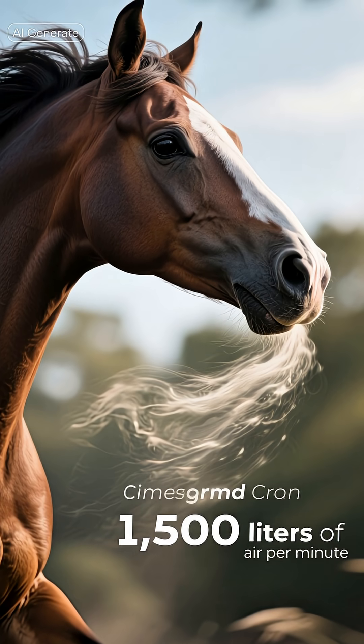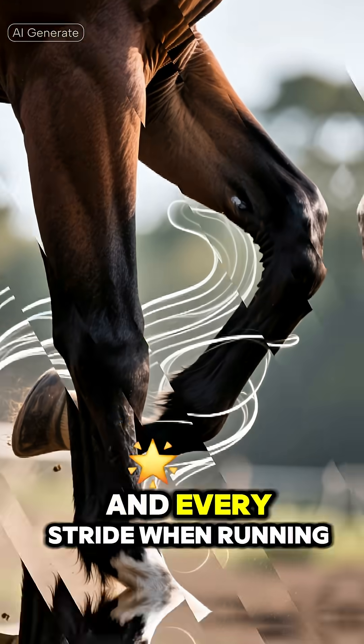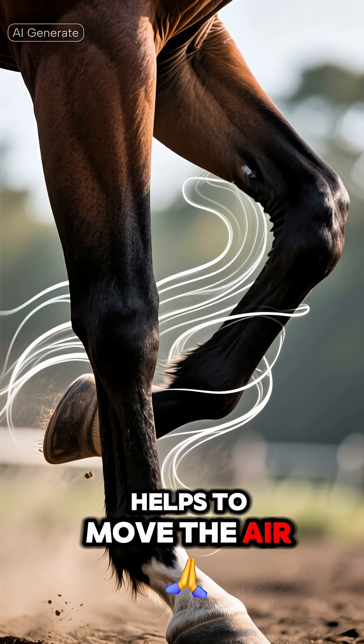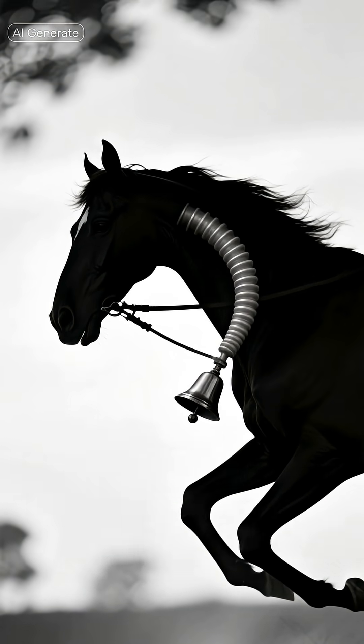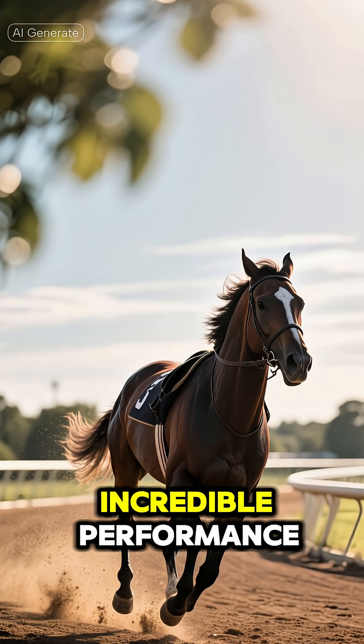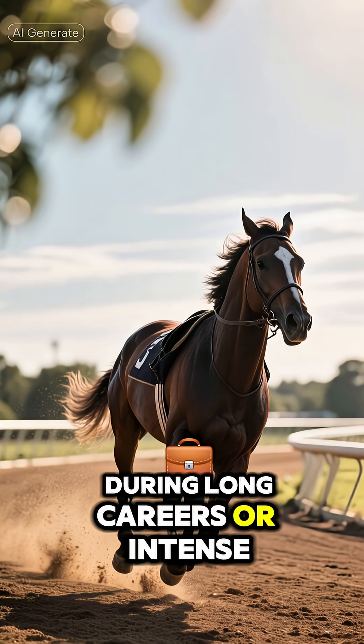Interestingly, horses can only breathe through the nose, and every stride when running helps to move the air inside and outside their lungs, like a natural bellows that synchronizes breathing with the movement. This allows them to maintain incredible performance during long races or intense efforts.